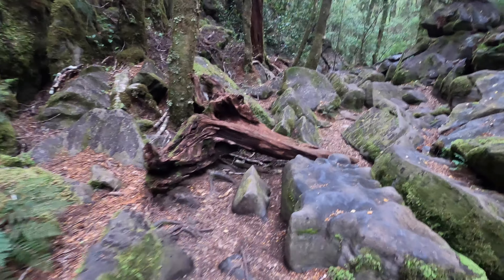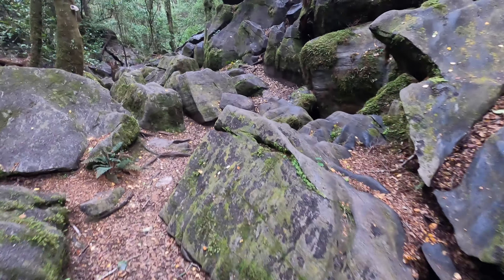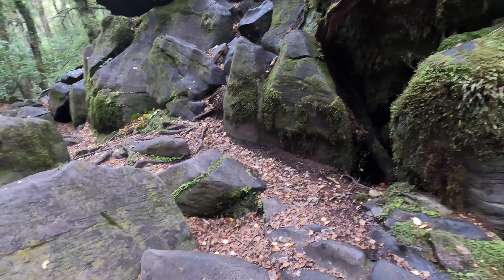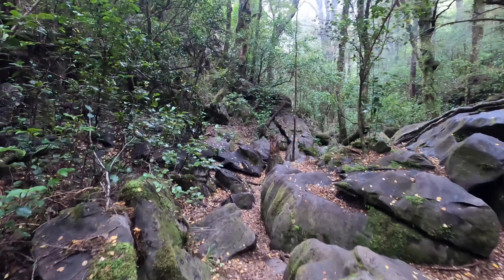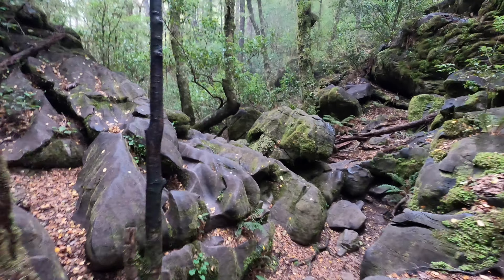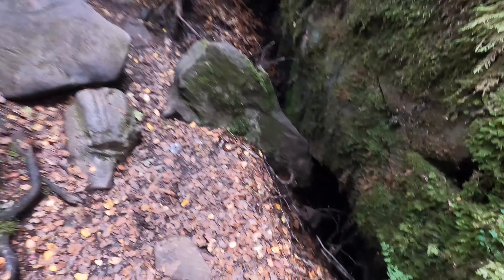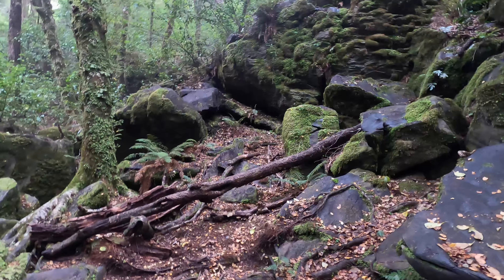Pretty rocky, this little track now. You wouldn't want to step up there — slippery little rock, that one. Little caves everywhere here, little nooks and crannies. Quite difficult to walk in amongst this though. Another cave.